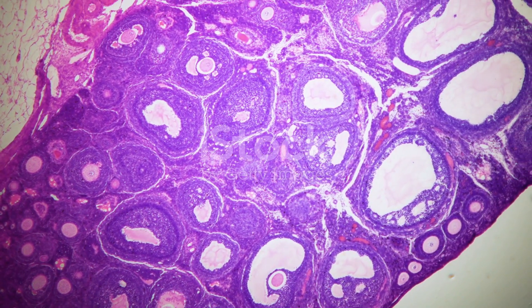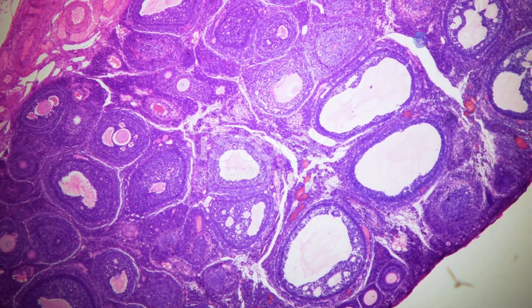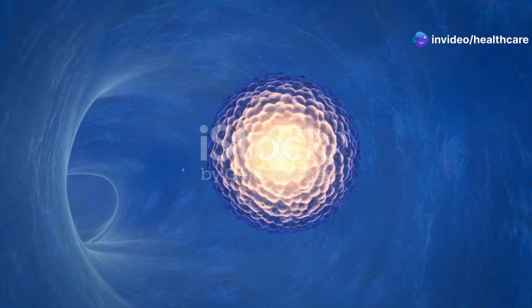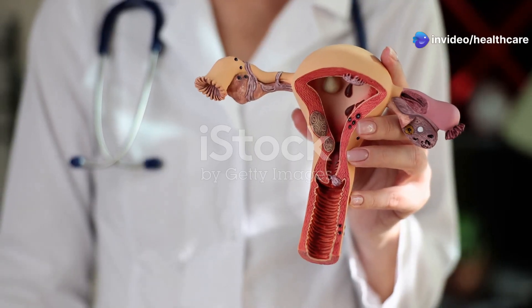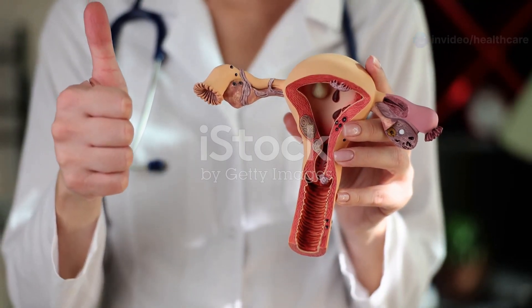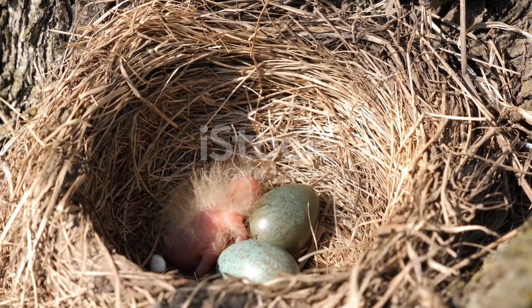Extending from each ovary is a fallopian tube, a thin, delicate tube that acts as a passageway. Imagine it as a slide, transporting the egg from the ovary towards the uterus. The uterus, a pear-shaped organ, is where the magic of pregnancy happens. It's like a cozy nest, ready to nurture and protect a growing baby.